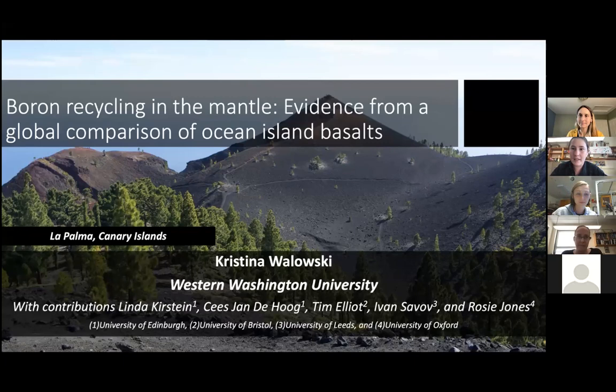I'd like to introduce our speaker, Dr. Christina Wolowski. Dr. Wolowski received her PhD from the University of Oregon and then worked as a postdoctoral research assistant at the University of Edinburgh in Scotland. She worked as an assistant professor at Middlebury College and is now joining us as an assistant professor of geology at Western Washington University. We're really happy to have you here.